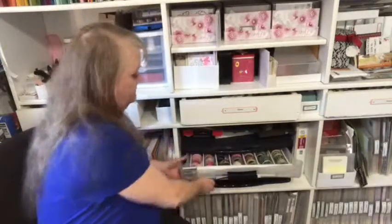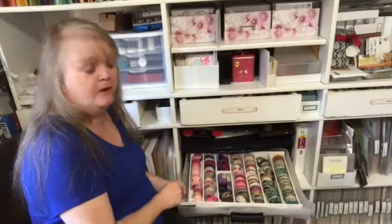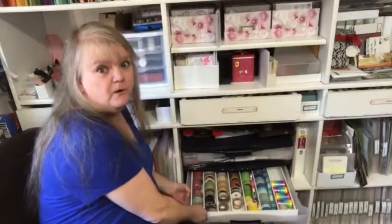Bonus question: show us your washi! My husband has this thing — whenever we go into stores he always says 'step away from the washi.' What I'm about to show you is not all of my washi, but I picked up this two-drawer unit at Office Depot and created dividers with foam core. Each drawer holds approximately 140 rolls of washi tape, and they're both full for the most part. So yeah, I showed you my washi — now show me yours!